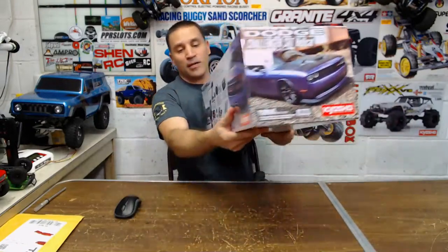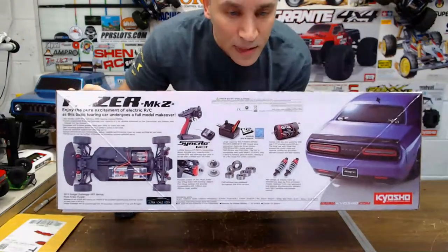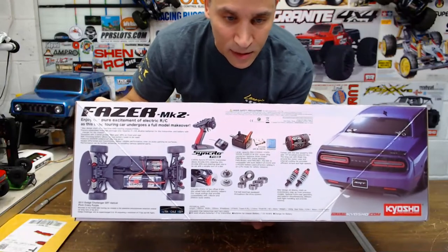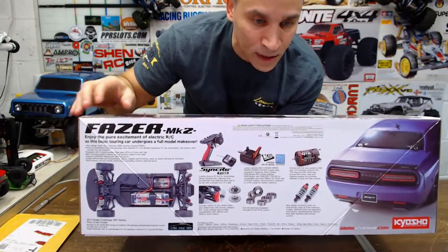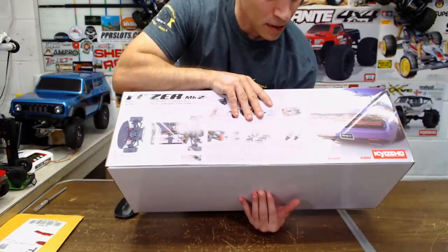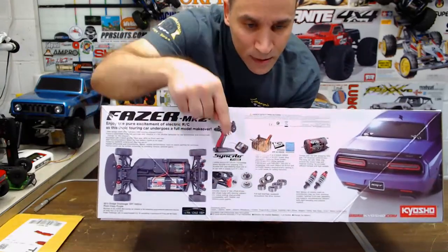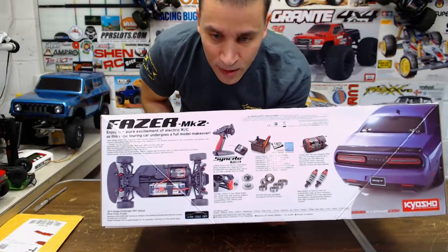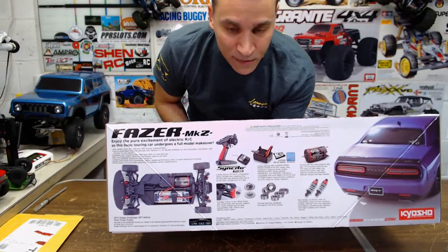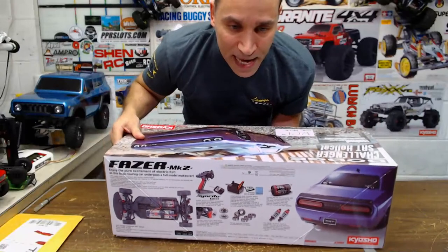Let me show you a little bit of what comes in here. It's got full ball bearings. The radio on this looks really nice — it's a nice one for a ready-to-run. Oil shocks. I think it's a 14-turn motor. It's got the little disc rotors. It's brushed but it goes pretty quick out of the box — like 25 mph I think, because it has a 14-turn motor.